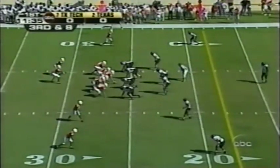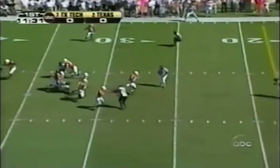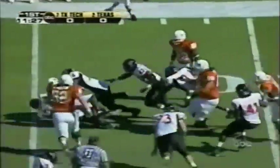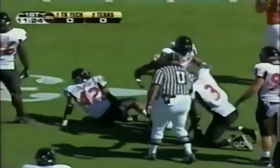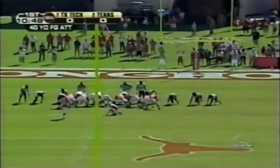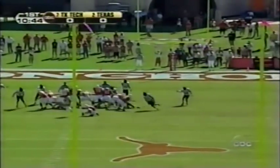Young on third and eight. He's in the shotgun. The offensive line gives him time. Young just puts it down, trying to get the first down — will not. Mack Brown with a decision to make. The snapper, Nick Schroeder, is a senior from the Woodlands, just nearby Houston. This will be a 40-yard attempt for Pino.